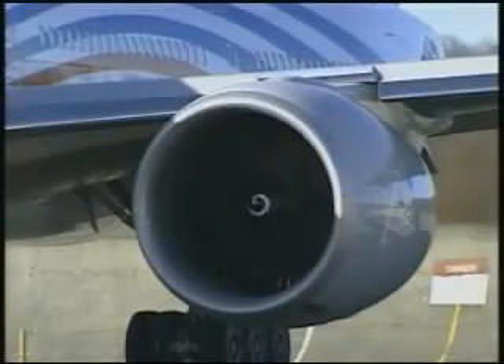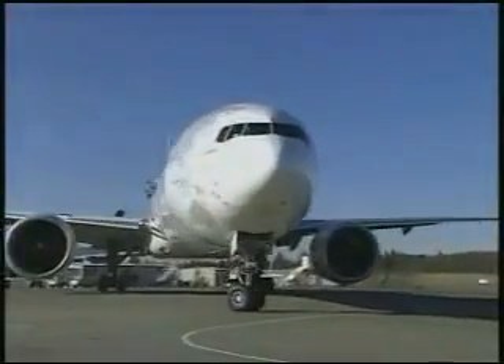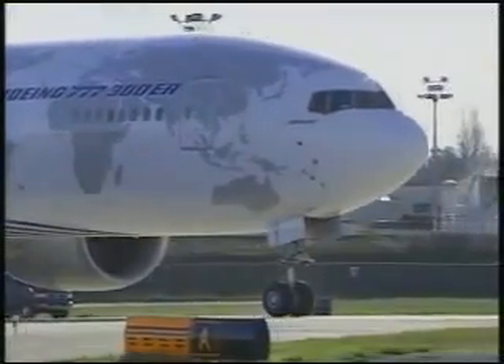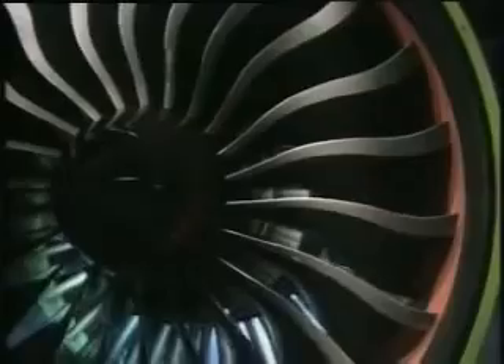Recently, Boeing completed the first flight of the GE90-115B powered 777-300ER aircraft. The GE90-115B engine was developed by GE Aircraft Engines exclusively for the 777-300ER. The GE90-115B engine delivers 115,000 pounds of takeoff thrust to the 300ER and represents the highest thrust jet engine in aviation history.